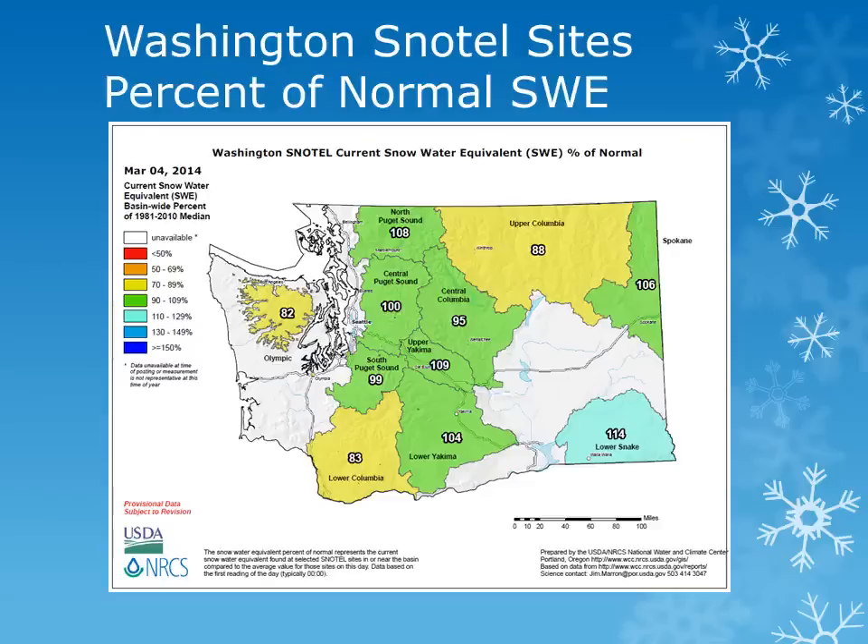This map, produced by the Natural Resource Conservation Service, shows the percent of normal snow water equivalent, or amount of water being held in the snowpack, for the various basins across the state of Washington. February was a very stormy month, with a large increase in the snowpack and precipitation across the region.